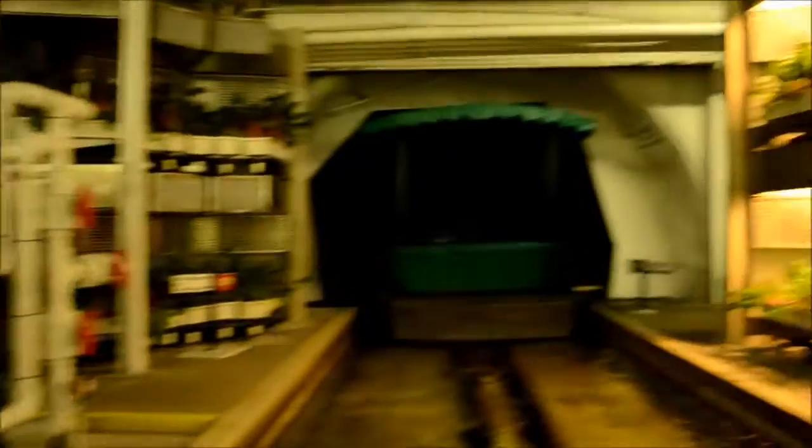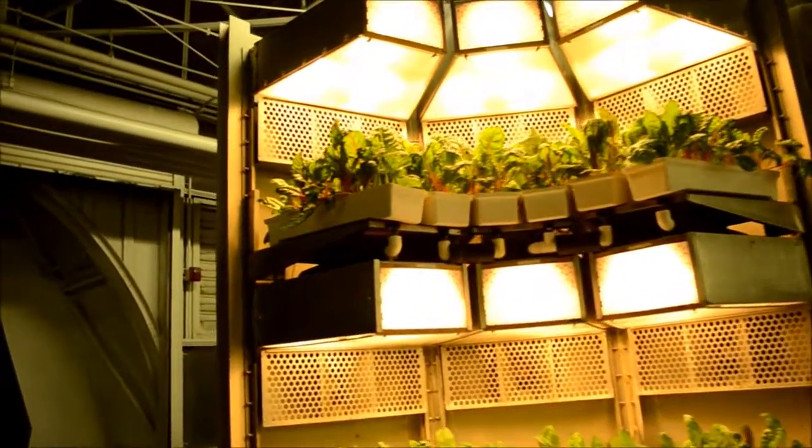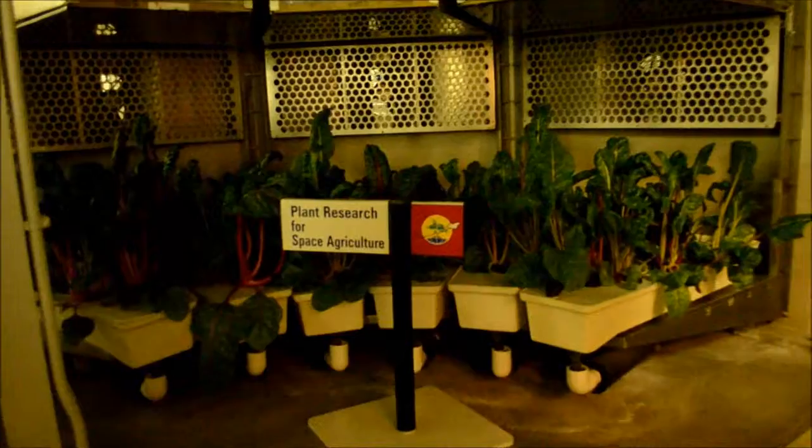In our lab, EPCOT scientists are working with the U.S. Department of Agriculture on a number of innovative projects. The goal of these efforts is to produce higher yielding and better quality plants.